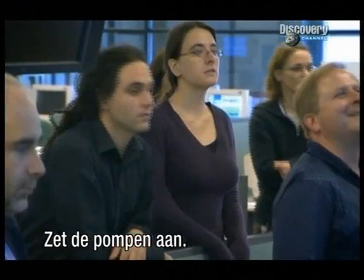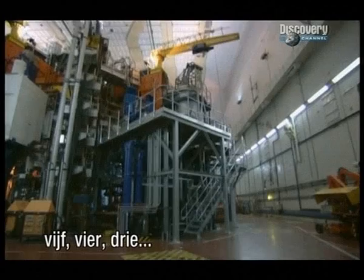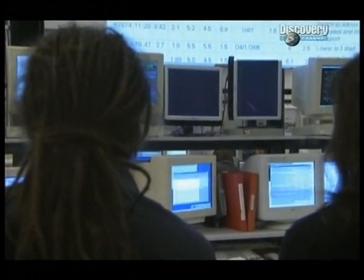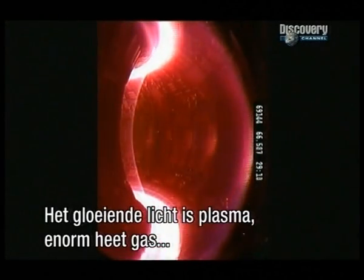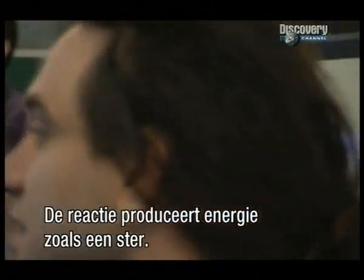Trigger the pulse, please. Nine, eight, seven, six, five, four, three, two, one, zero. A camera monitors the experiment. The glowing light is plasma — superheated gas which can reach 200 million degrees. The reaction produces energy like any star in the solar system. Nuclear fusion here on Earth.